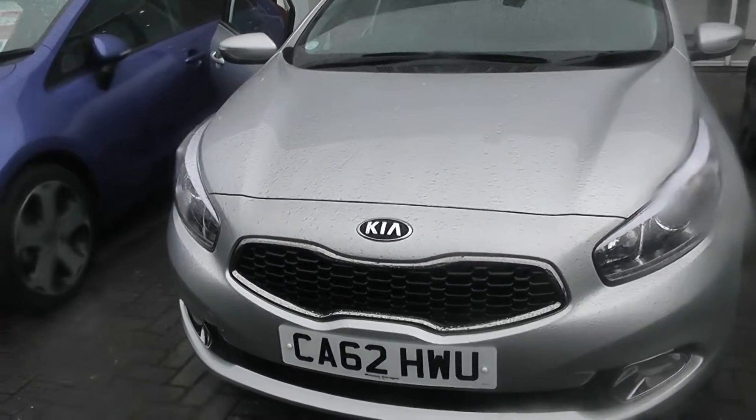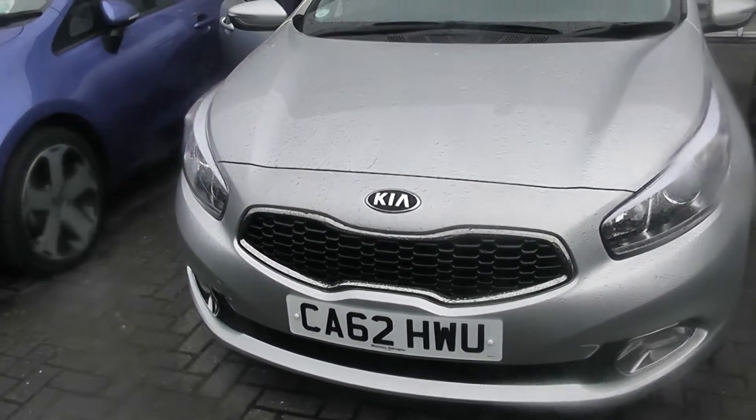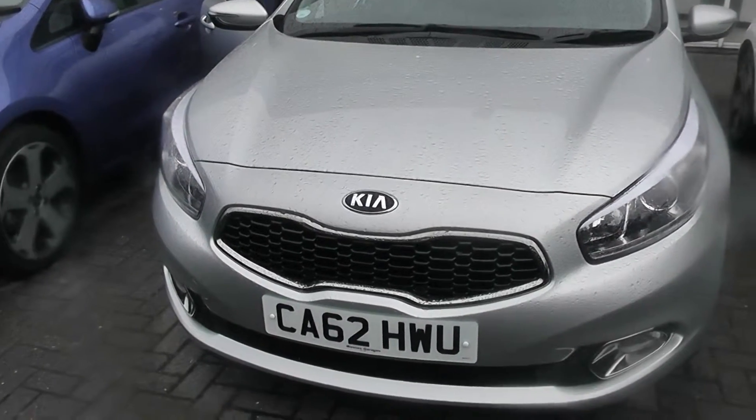Welcome to Wessex Garages in Newport. Here we have a 62 plate Kia C3 in Silver.